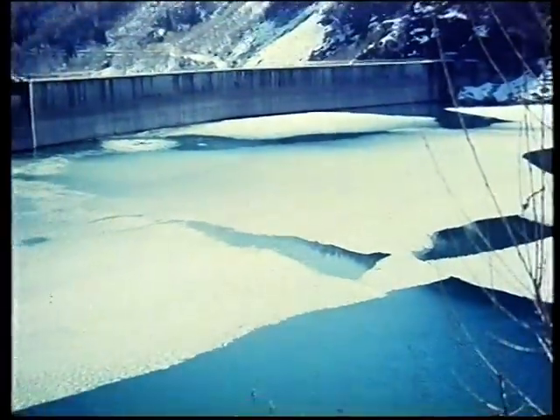L'acqua è una delle principali risorse di energia di cui il nostro paese è dotato naturalmente. Un'energia che viene raccolta nei nostri bacini.